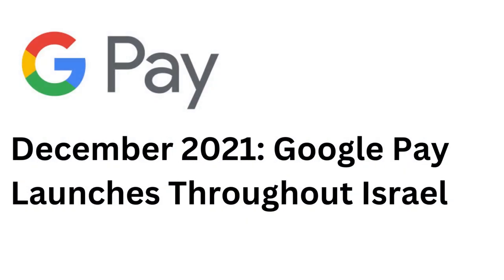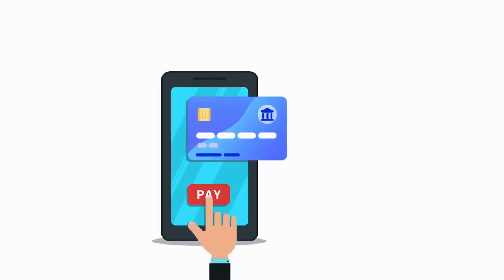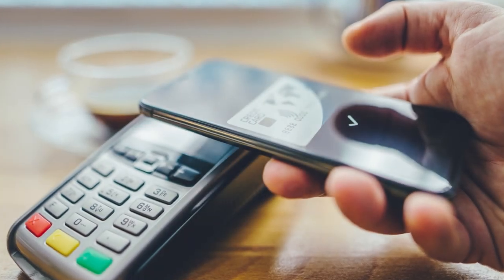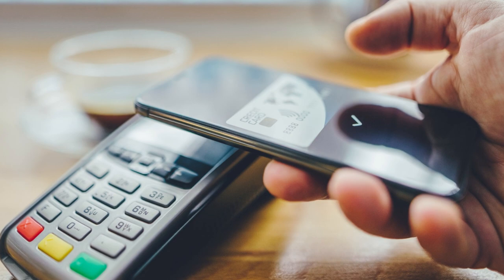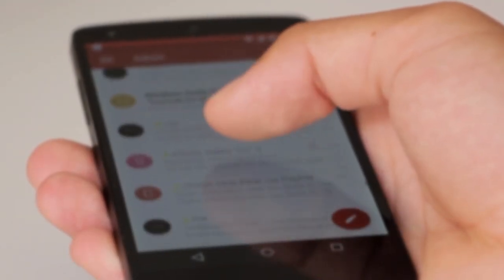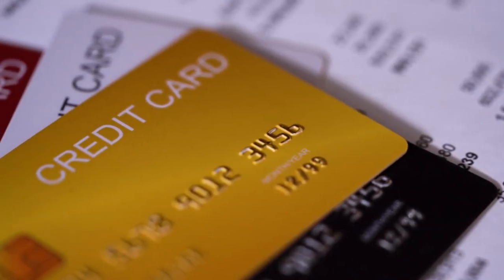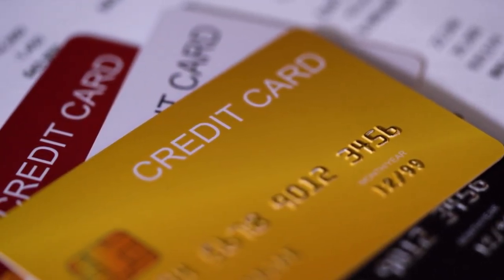In late 2021, Google Pay officially launched in Israel. The mobile payment solution means that Israeli customers can pay for goods and services using their smartphones at NFC supported point of sale terminals. Israelis are famously crazy about everything to do with smartphones, and Android phones actually enjoy more than 70% of the market share here. So alongside the launch of Apple Pay, it's kind of been a technological match made in heaven.